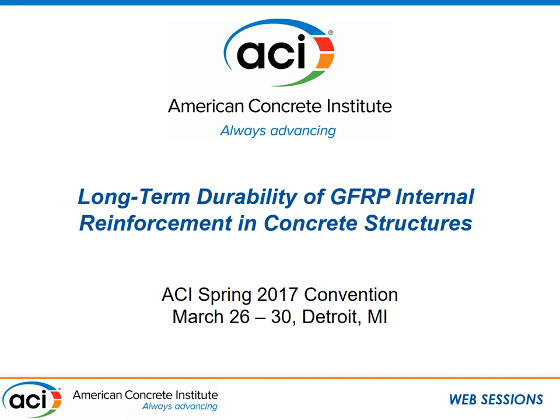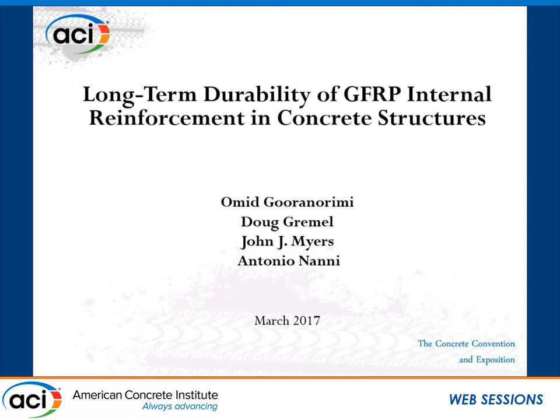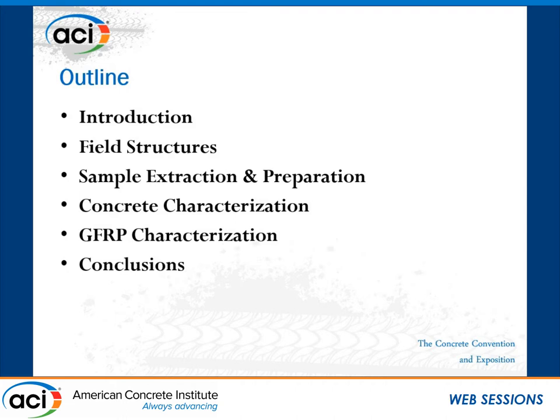Good morning, everyone. I want to thank you all for giving us the opportunity to present our work here. This work has been done as part of my PhD study at University of Miami, and it's a joint work with Mr. Doug Grimmel at Hughes Broader Incorporation, Dr. John Mayers at Missouri University of Science and Technology, and Dr. Antonio Nanni from University of Miami. My presentation is on long-term durability of GFRP internal reinforcement in concrete structures. I will briefly talk about the general ideas of GFRP and the approach of durability study that we are taking in this specific study.